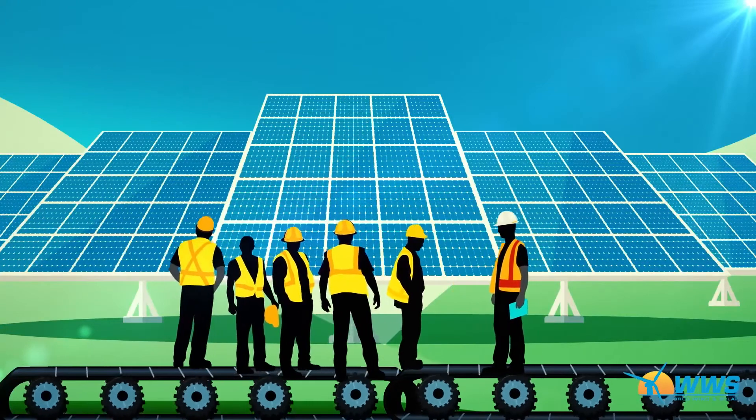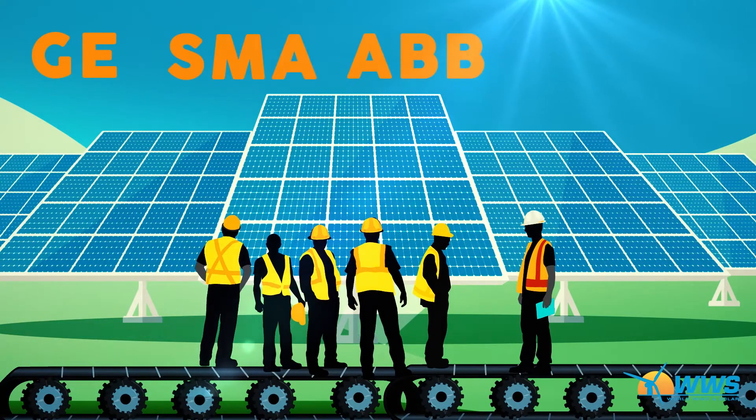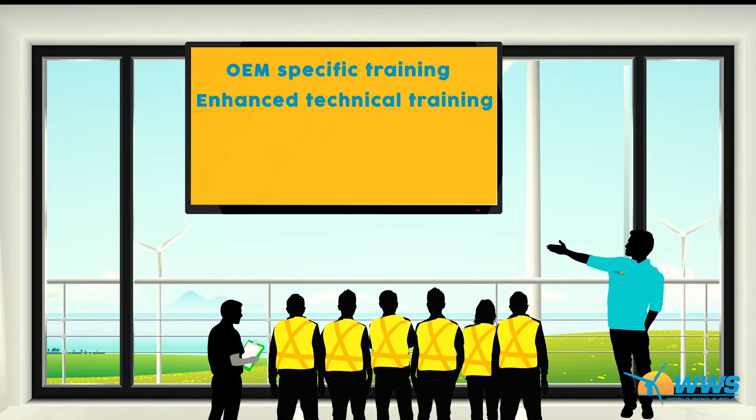Solar technicians move on to the WWS Solar Tech Training School, where they learn about all solar field components, tools, and processes involved with operating and maintaining a solar project. Both solar and wind technicians then move on to OEM-specific training for wind turbines or solar facilities.